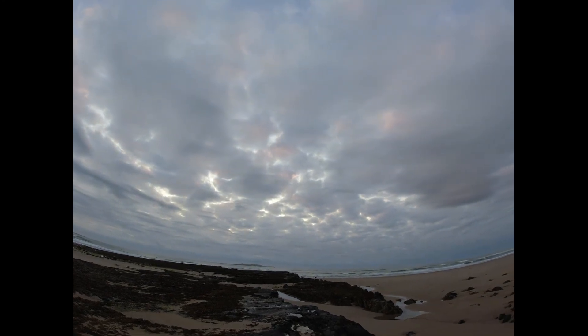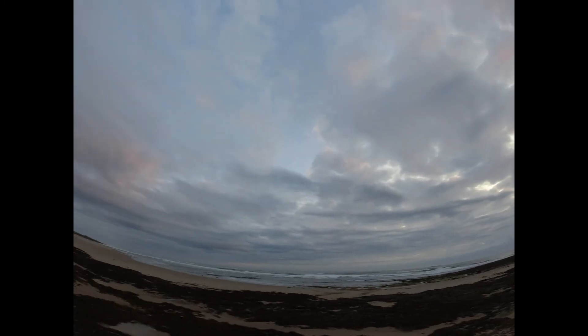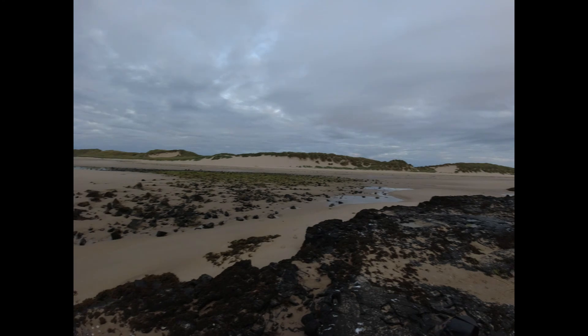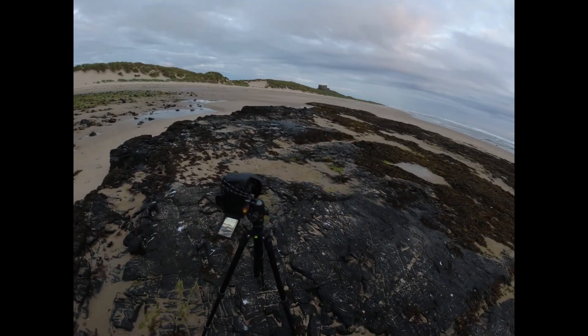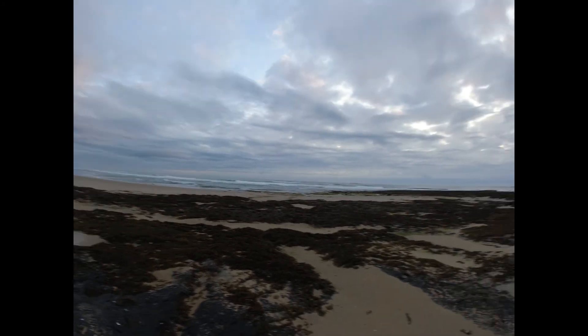You can just see some colour above this first layer of cloud. Anyway, I'll get some of this set up and see what opportunities I can get.